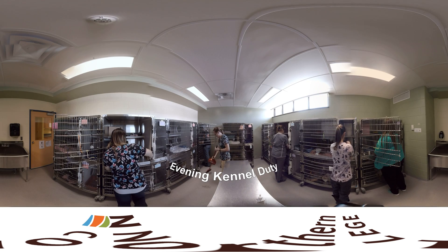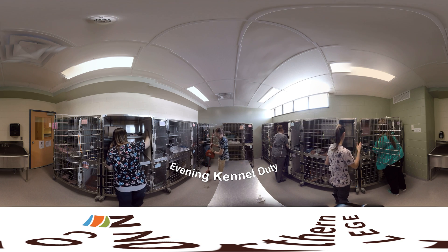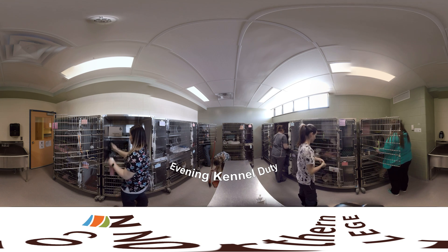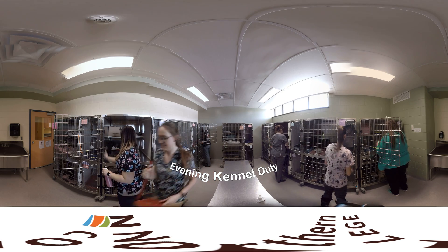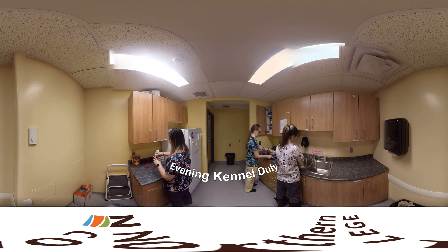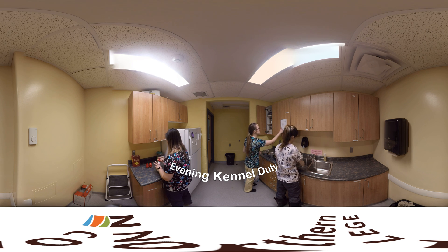After our classes are finished for the day, we can return to kennel duty. This time, we're tidying up the cat kennels. We'll also provide the animals with their evening meal and any medicine they may require.